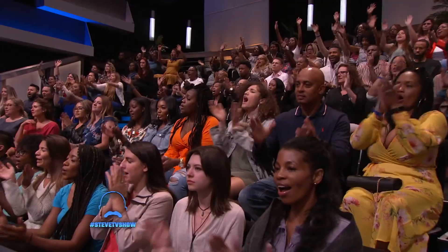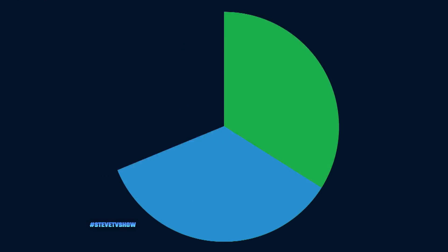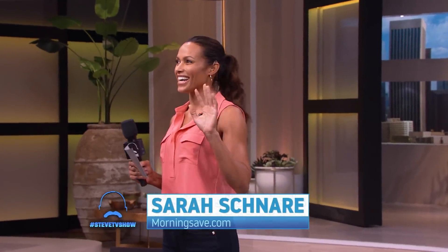All right, everybody, it's that time again. Who's ready for some free stuff? All right, it's time to play What Would You Do For It? Say hello to my friend Sarah. Today's prizes are sponsored by my friends at MorningSave.com, so let's get the fun started.